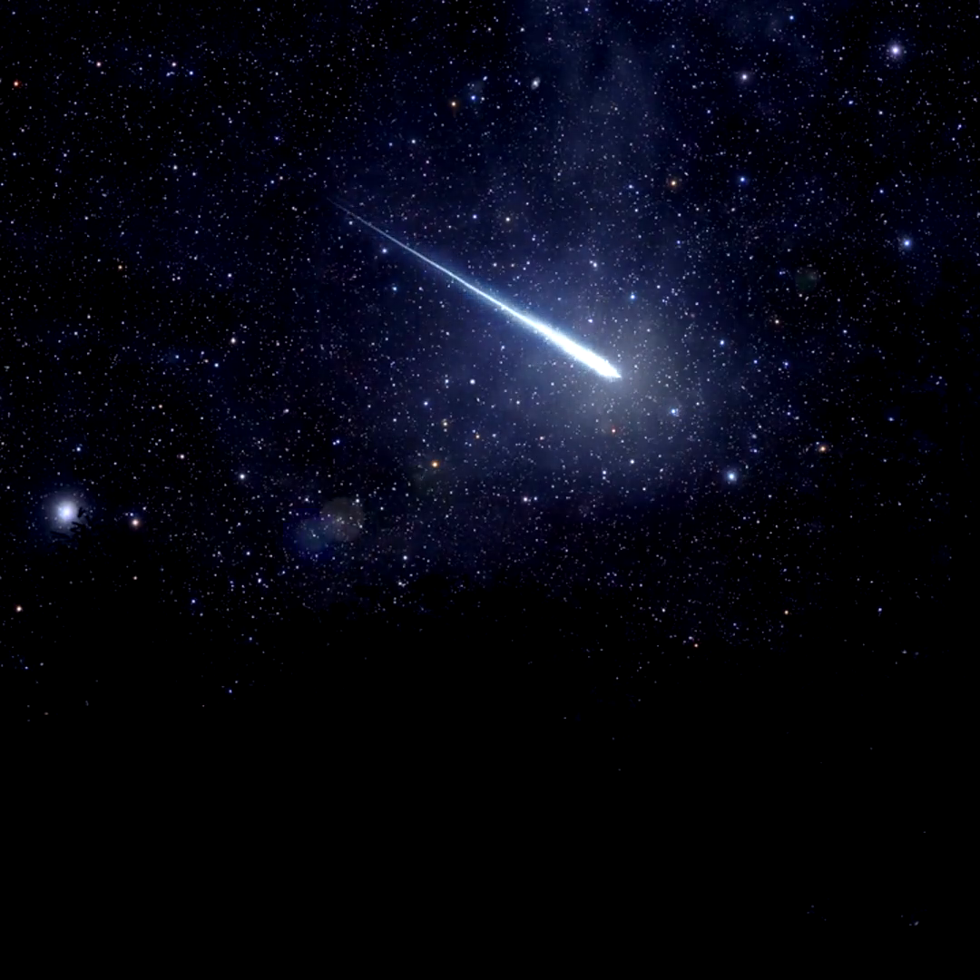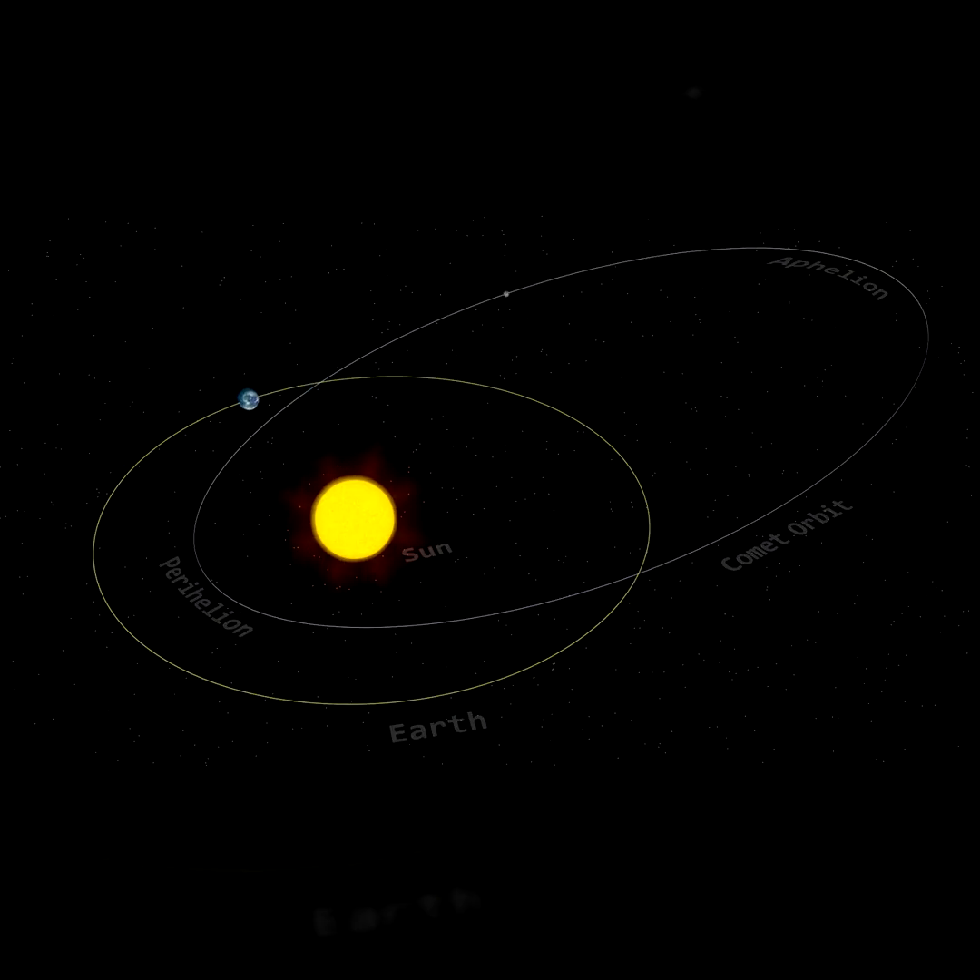They are best viewed from the southern hemisphere. However, northern observers will still see some of them. The Eta Aquarids and the October Orionids are the result of Earth intercepting the debris left behind by the famous Halley's Comet as it passes through the inner solar system every 76 years.